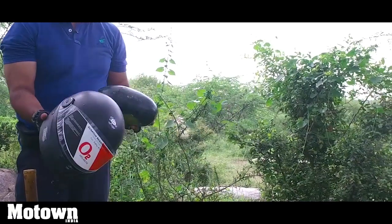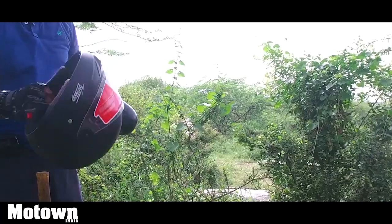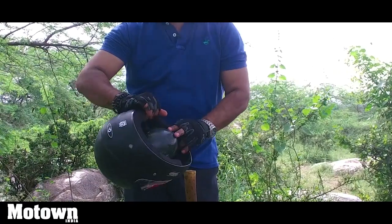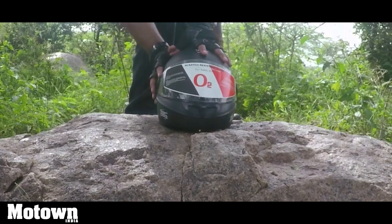We've got the O2 helmet and the little watermelon head here. I've not really heard of this brand, but let's see how this fellow does. I'm going to put the baby head inside — it just about fits in. I'm going to place it there. Yeah, it's fitted properly.